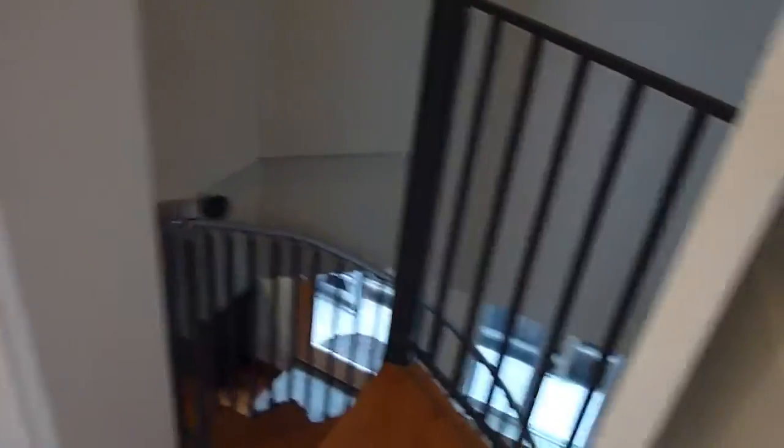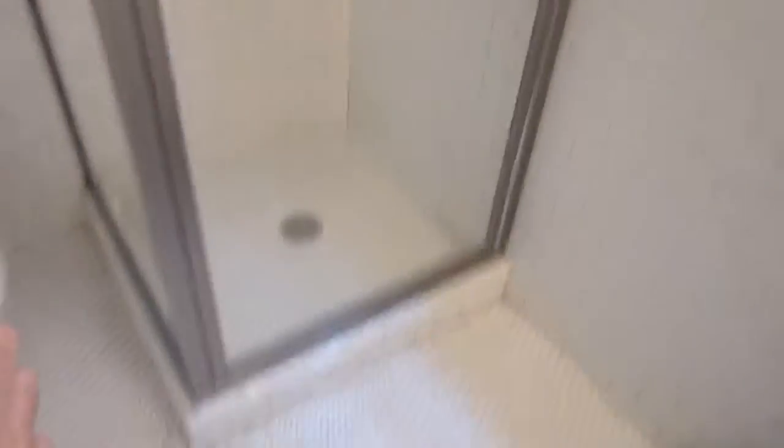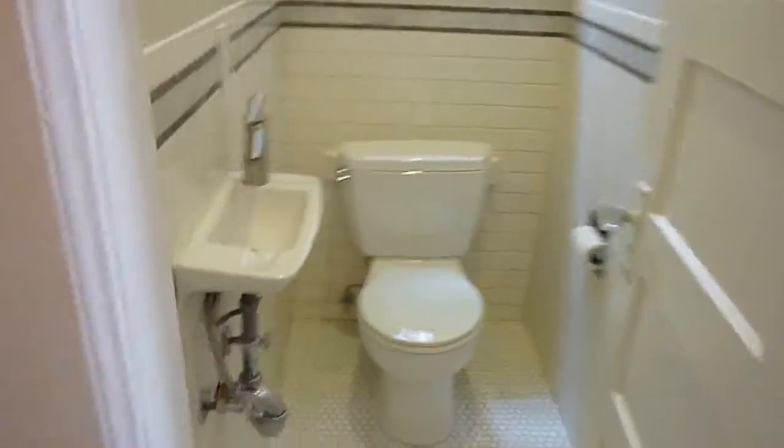This spiral staircase leads down to the living room and two bedrooms — we'll check those out in just a moment. The full bath has a tiled stall shower with a great subway tile floor. Right next to the full bath is the half bath.